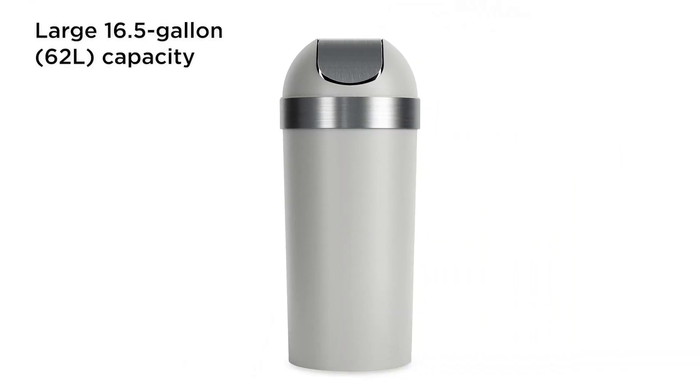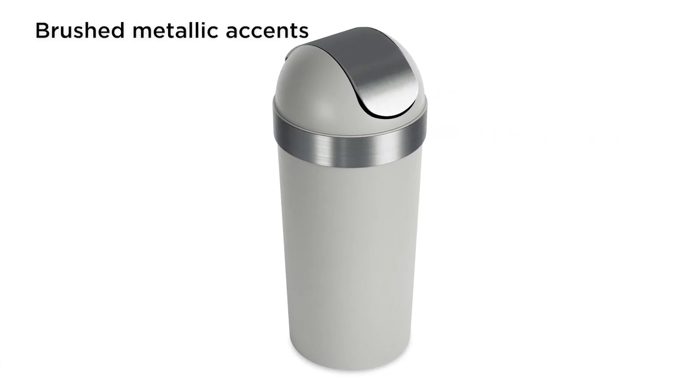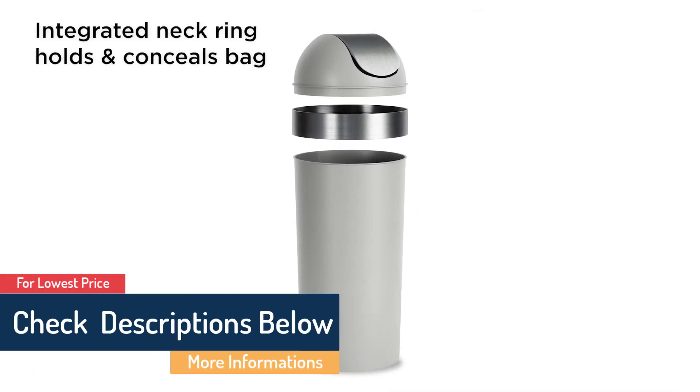Capacity: 16.5 gallons. Material: Plastic. Lid control: Swing-top. What we like: The tall, timeless design is stylish, and the ring holds your trash bag in place. What we don't like: The opening at the top is smaller than the others.